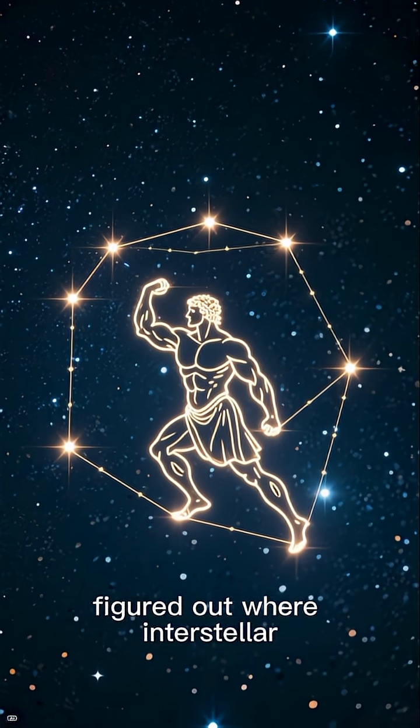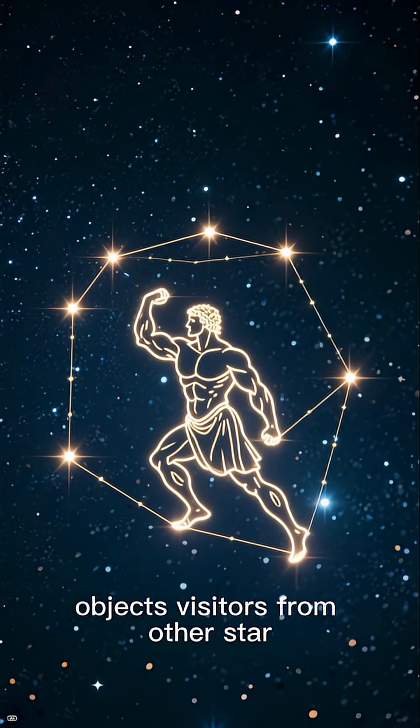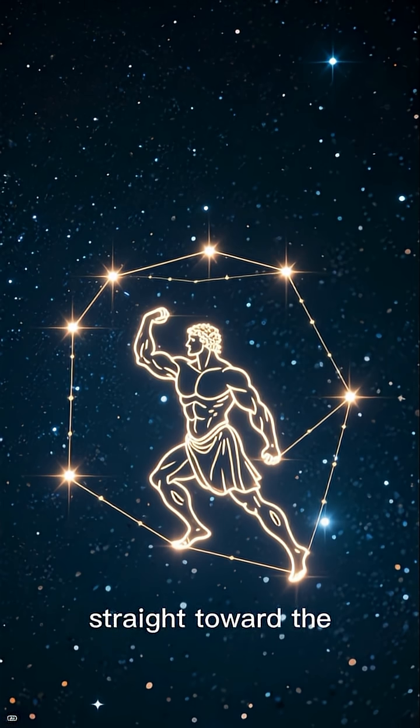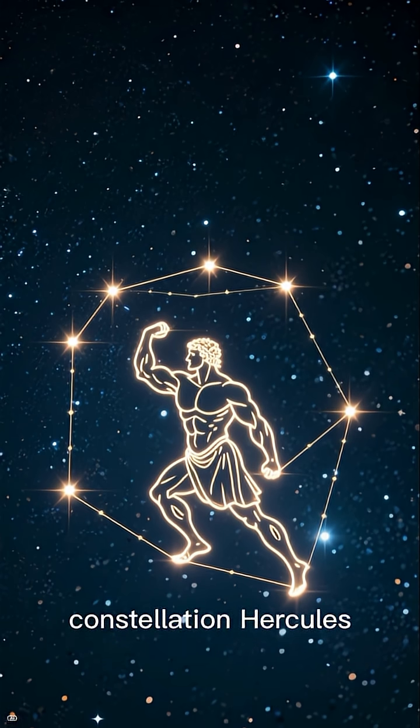Astronomers may have finally figured out where interstellar objects — visitors from other star systems — are coming from. And the answer points straight toward the constellation Hercules.